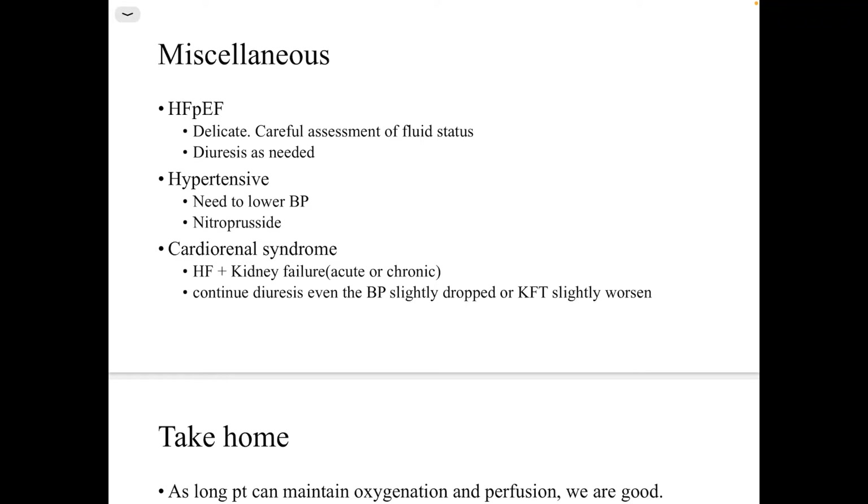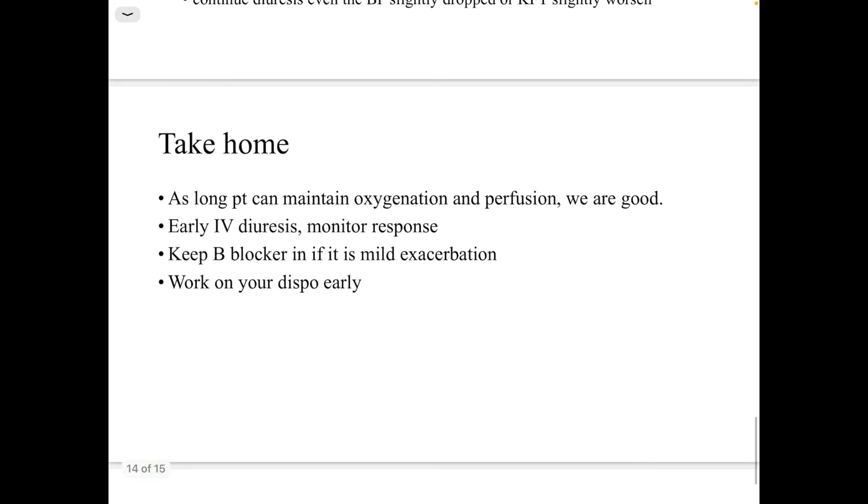Cardiorenal syndrome is heart failure plus kidney failure, either acute or chronic. The key point is that when you start diuresis, the kidney function will often improve. You should continue the diuresis even if there is a slight worsening of kidney function or blood pressure.